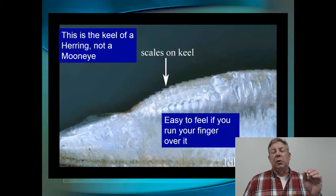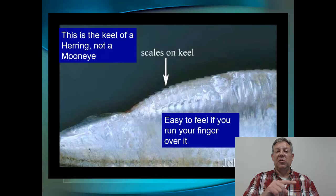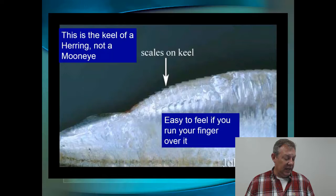The easiest way to tell the Clupeidae from other families, and especially from the Hyodontidae, is to run your finger over that ventral keel. You can see the little sawtooth scutes or scales on the keel here — this is a Clupeidae, or a herring keel — and your finger will catch on that. You can definitely feel it. This is the easiest way to tell those two families apart.